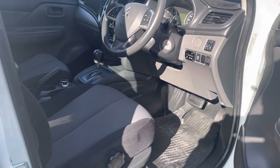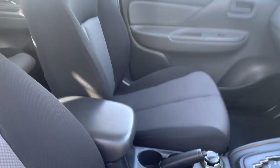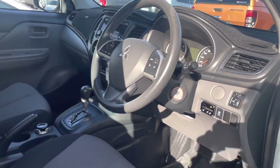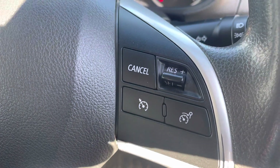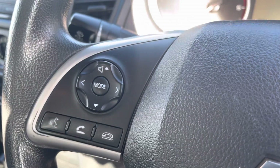Coming into the car, obviously we have the interior — 4x4 as well, as you can see. But again, absolutely stunning. Got FM, AM radio, air conditioning, you've got your cruise control as well, and your Bluetooth, so hands-free, so you can talk to people while you're driving.